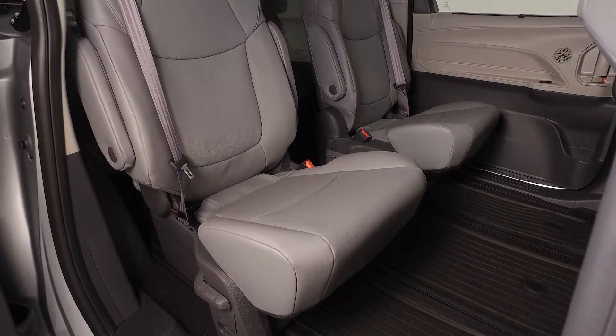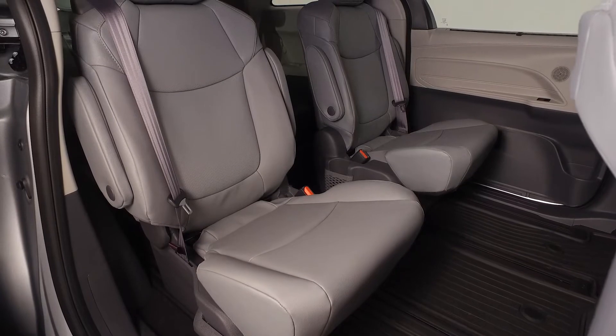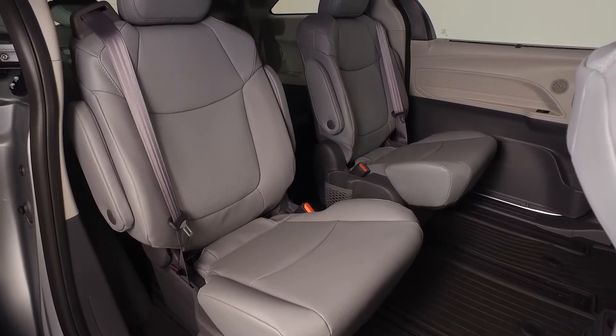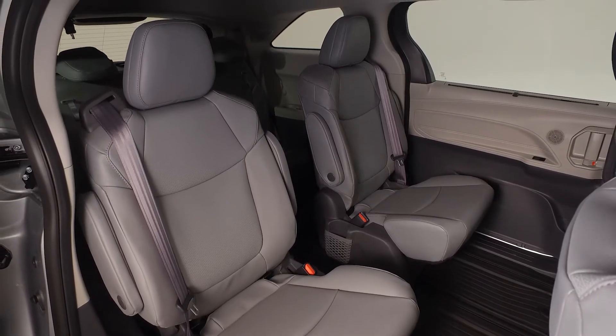You'll also enjoy the ease of the Sienna's hands-free dual power sliding side doors. Once inside, you'll notice the soft-tech seating surfaces, which add luxury and easy cleanup for your family.